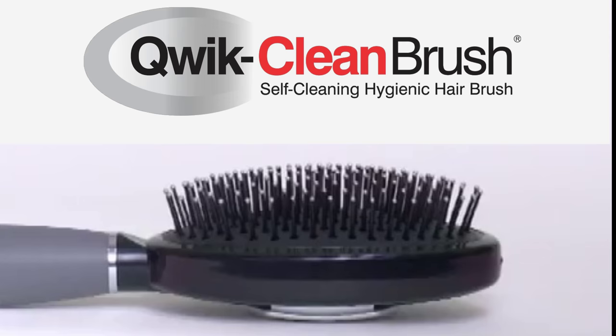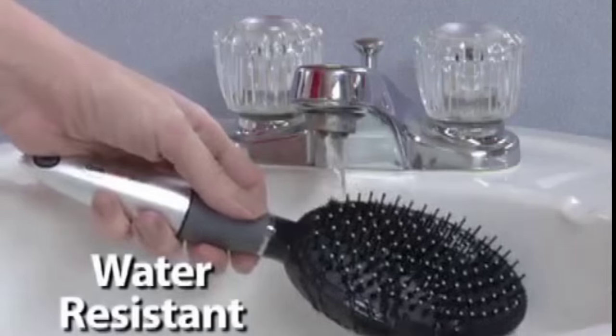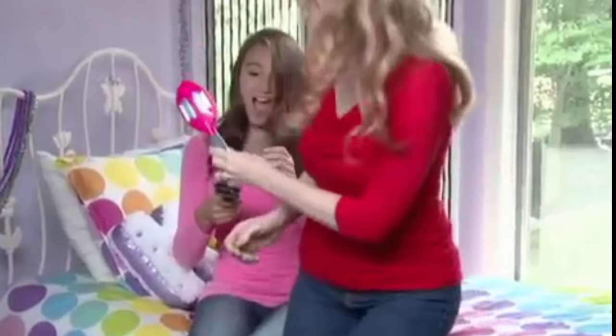Now you have the Quick Clean Brush. Just squeeze two buttons, retract the bristles, and the hair and health hazards are quickly and easily removed. And because the Quick Clean Brush is water-resistant, it's easy to clean, so no one has to worry about sharing a brush.